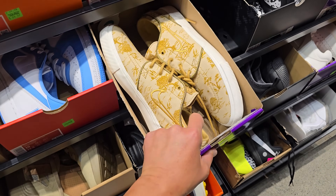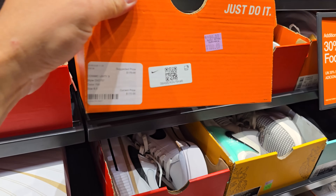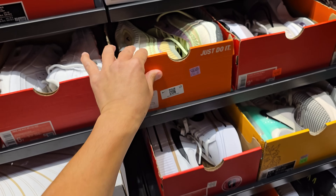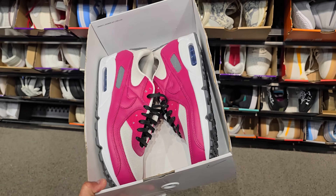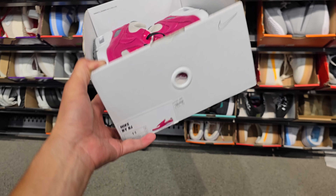I was like, are these the SB Dunks? Nah. Got the Janoskis right here, $105. Cosmic Unity 3s — these are small though, six and a half, going for $100. Nike By You right here, Max 90s. Color is awful, color blocking is awful too. $150 for those.